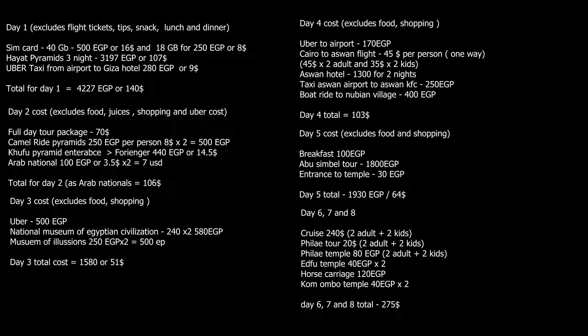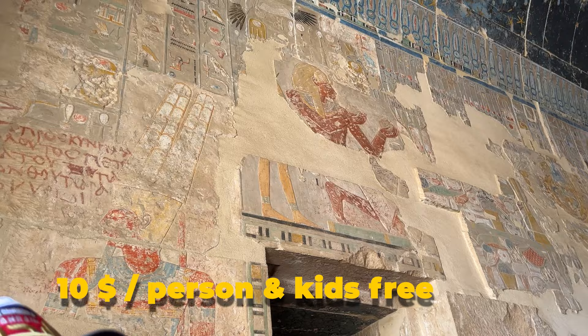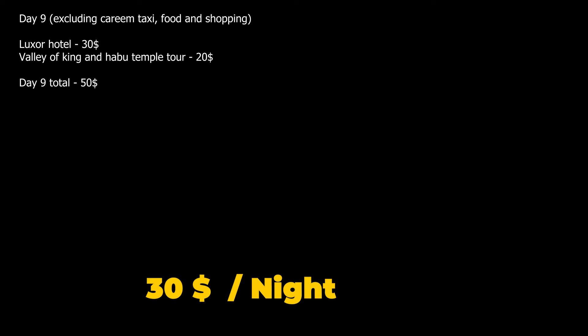Day 9: we reached Luxor. We went on a tour that included Valley of the Kings, Hatshepsut Temple, Colossi of Memnon and Habu Temple, which cost $10 per person with kids free. We took a one-day stay in Luxor at Joseph Hotel on the east bank for $30. Total cost for Day 9 was $50.